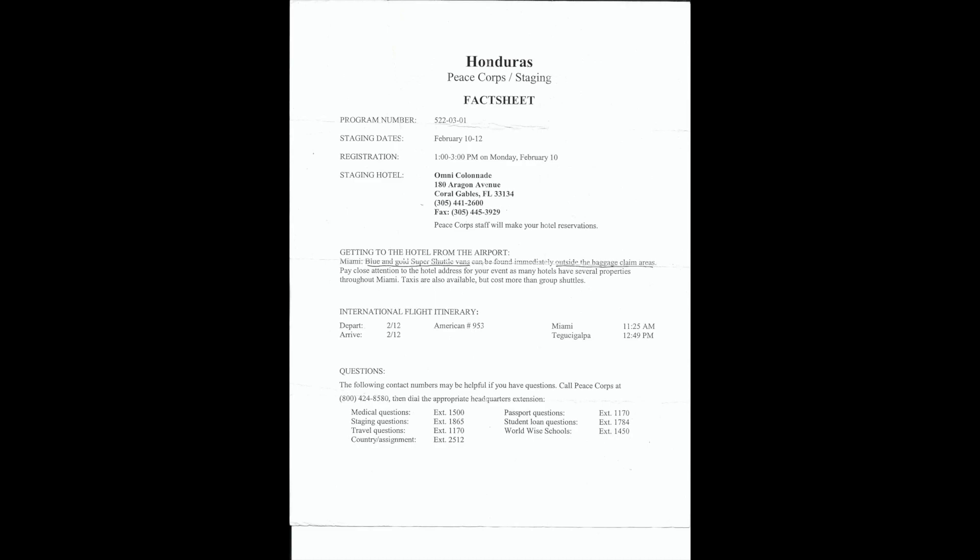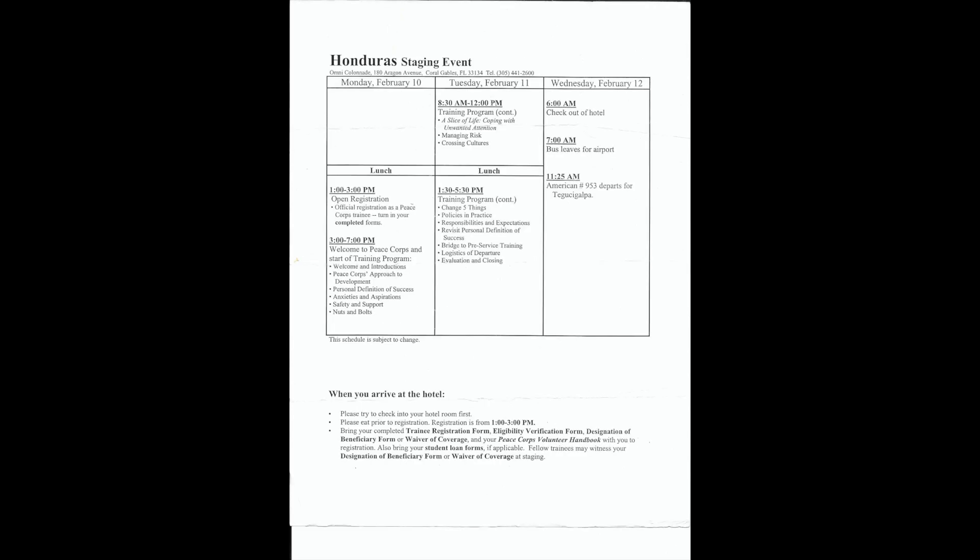The fact sheet tells you how to get to the hotel from the airport. It says to take the blue and gold Super Shuttle vans found immediately outside the baggage claim areas, and to pay close attention to the hotel address since many hotels have several properties throughout Miami. Taxis are available but cost more than group shuttles. There are also phone numbers for questions about passports, medical issues, and travel.